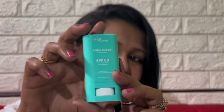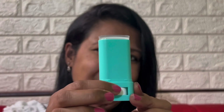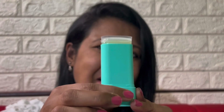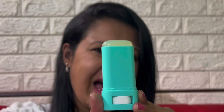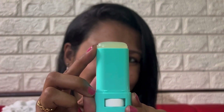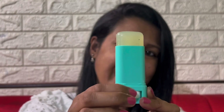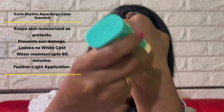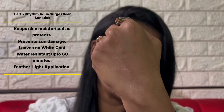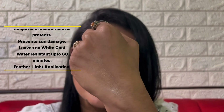Talking about the packaging, it comes in a stick. You have to open it, twist it from below and you will see it coming up. Open the cap provided on top — this is how the sunscreen looks like. The net quantity is 20 grams. It is extremely light on the skin, leaves no white cast and is truly moisturizing.